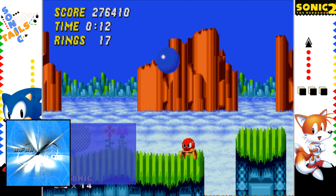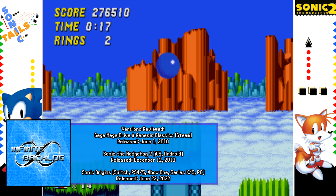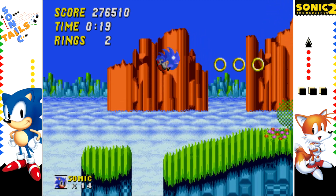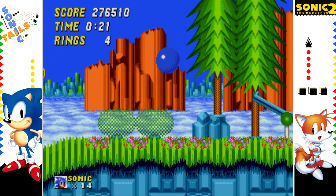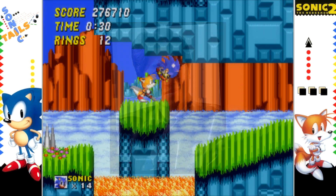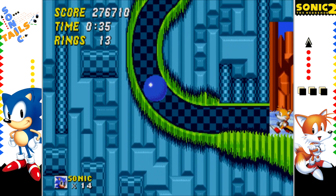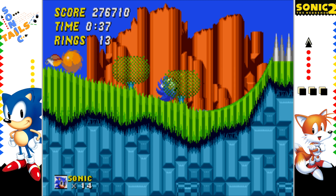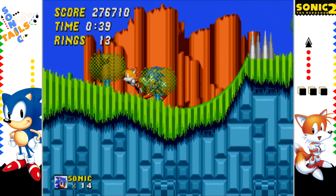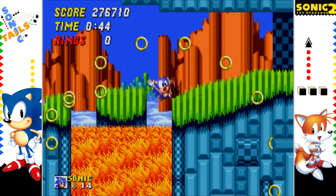After the massive success of Sonic the Hedgehog, it was no question that a sequel should follow. However, things did not pan out as smoothly as you would expect. Frustrations over the development of Sonic began to boil over, leading to the departure of Yuji Naka, who did not want to deal with the company's politics and decided to work elsewhere.